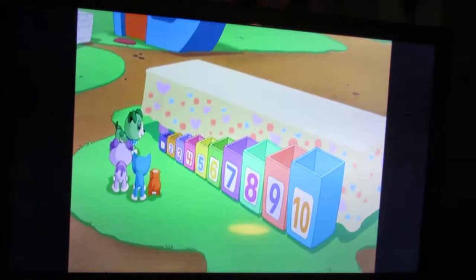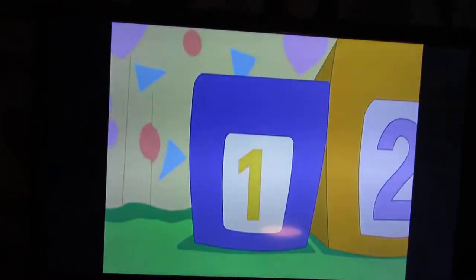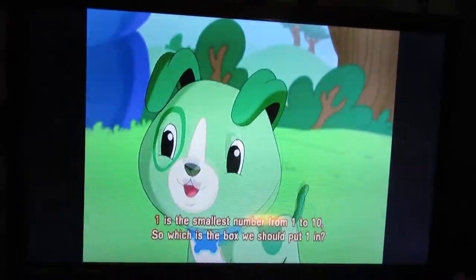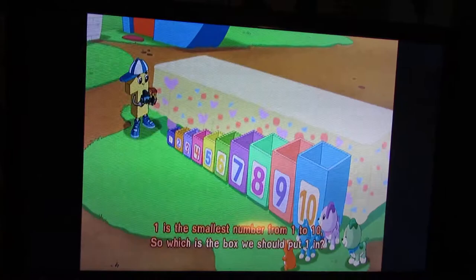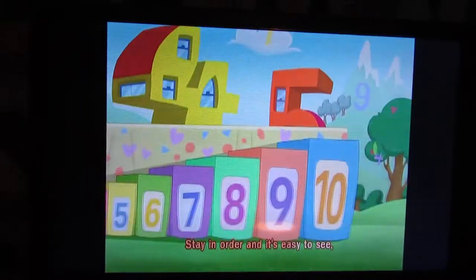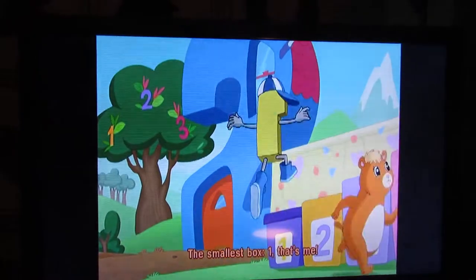Let's start with the smallest box, the number one. One is the smallest number from one to ten. So which is the box we should put one in? Stay in order and it's easy to see. The smallest box. One — that's me!